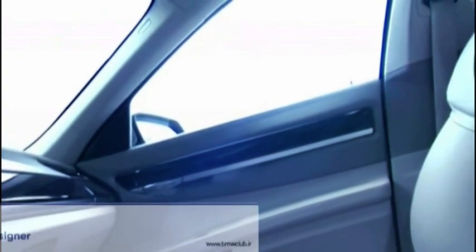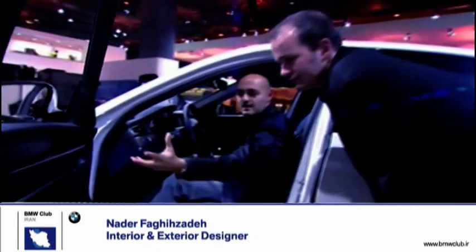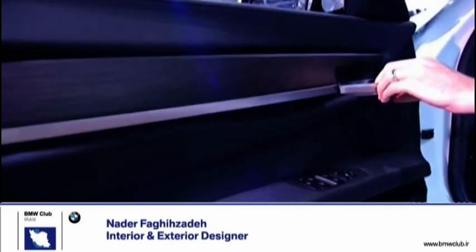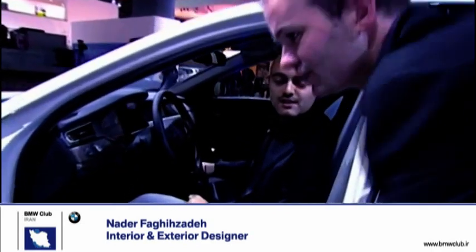Also, the door handle itself — it's not only a decorated element. It's also a deco plane, a door handle, and the door opener, with ambient light underneath. It certainly looks fantastic.